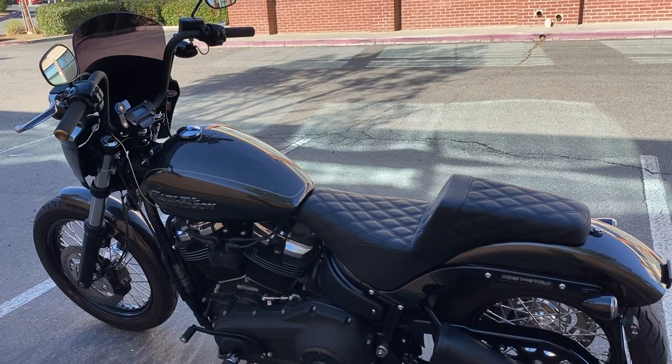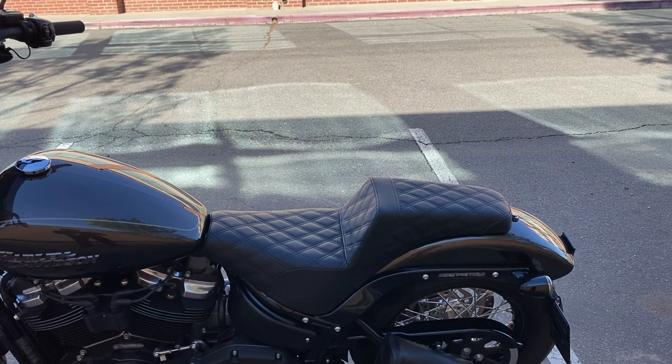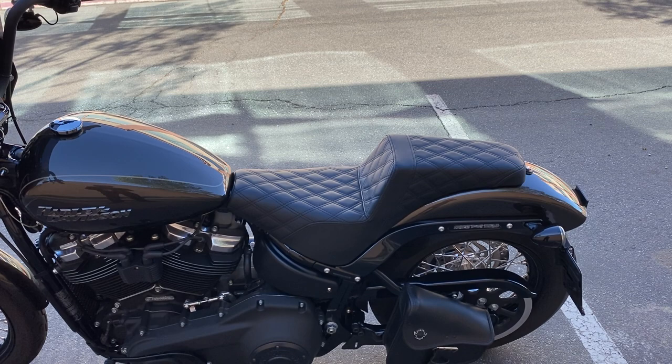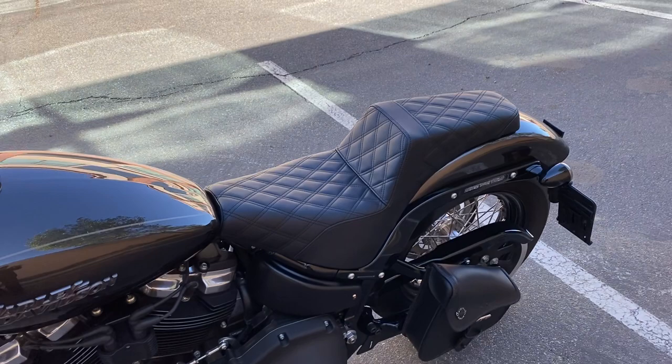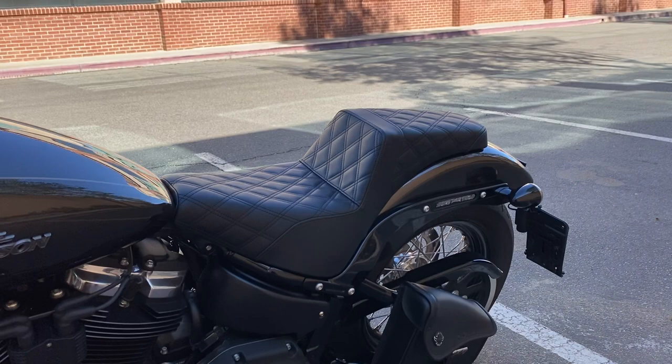Anyway, fun ride. Today I want to talk about this Saddleman step-up seat. We've got about 1500 miles on it — it's one of the first mods I did to the bike. A lot of people have issues right out of the gate with the stock seat. I didn't, except for when I was on the freeway — it had literally zero back support.